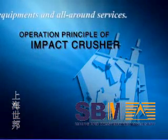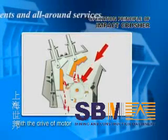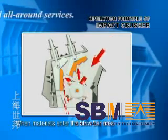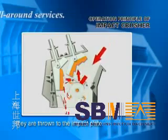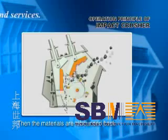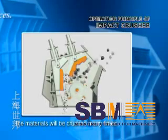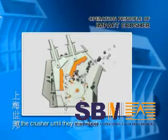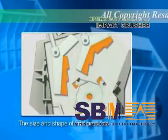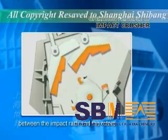During operation, with the drive of the motor, the rotors turn at high speed. When materials enter the blow bar area, they are thrown to the impact plate above the rotors with the striking force of the blow bar. Then the materials are rebounded back to the blow bar for re-crushing. In this way, the materials will be crushed many times in the crusher until they meet the standard and are discharged at the bottom of the machine. The size and shape of final products can be adjusted by changing the gap between the impact rack and the rotors.